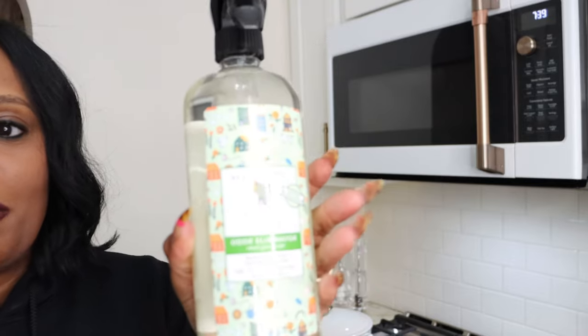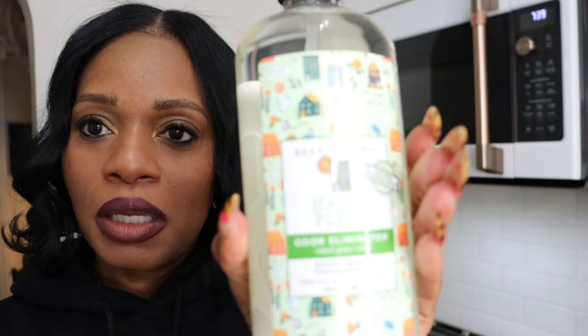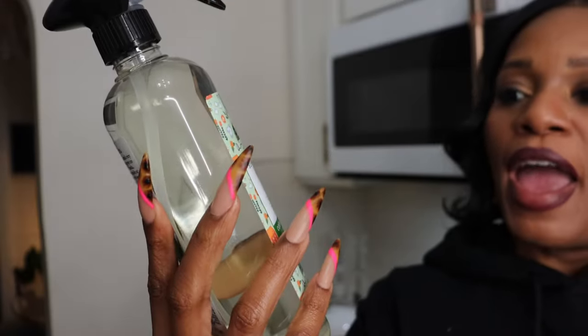You already know I'm a Beekman girl — a Beekman 1802 girl. I love the brand. I have sensitive skin so I can't have a lot of perfumes and things, but if I had to have an air freshener or odor eliminator, this Beekman 1802 Happy Place odor eliminator — it smells so good, it's in a scent called Sweet Grass.